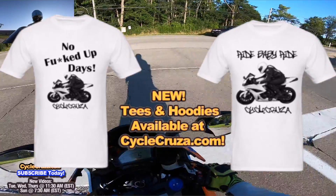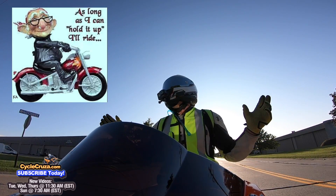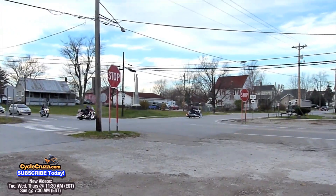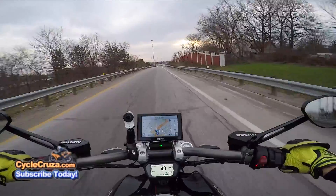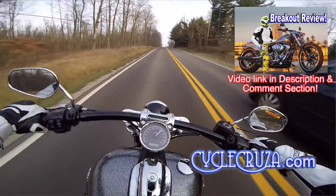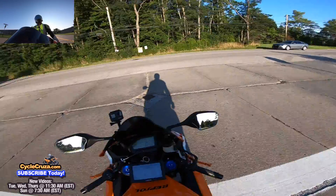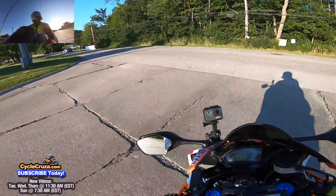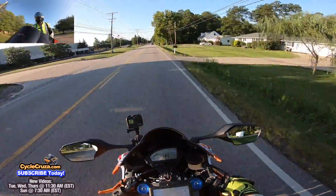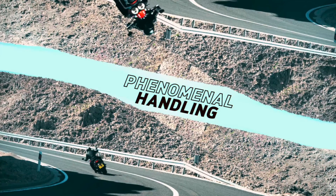A lot of you guys think cruisers are for old people, but here in Ohio, young and old have cruisers. There's a beauty to cruising. But I like power — I don't want a weak cruiser like that Harley-Davidson Breakout I rode in 2015. That thing was too weak. If I get a cruiser, I want a lot of torque down low. And that new 2020 Triumph Rocket 3 has all kinds of torque.